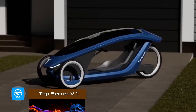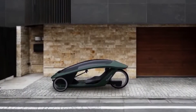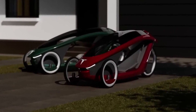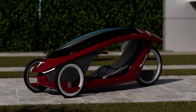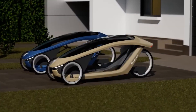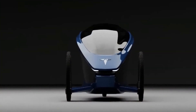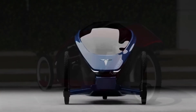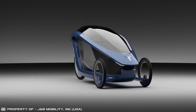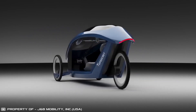Top Secret company unveiled its latest development, the V1 vehicle, which combines the efficiency of an electric bicycle with the aerodynamics and enclosed structure of a velomobile. The main feature of this futuristic transport is the absence of hubs and spokes on the wheels — rotation is provided by special magnetic bearings. The velomobile is powered by a hub electric motor, with a range of 60 miles, and thanks to the enclosed cabin, it's comfortable to travel in any weather.